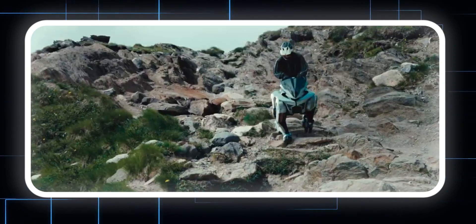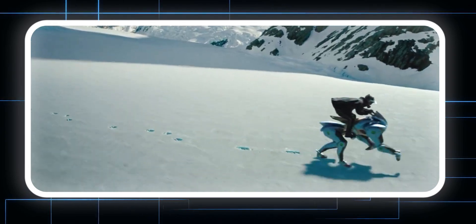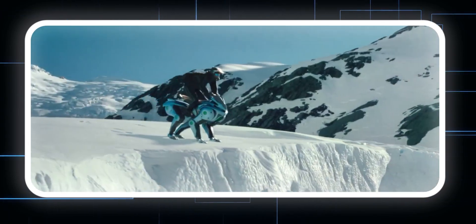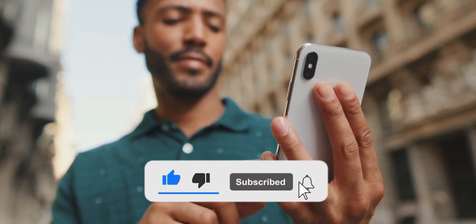If you ever doubted we're living in the future, just picture this: a sleek, horse-like robot designed to carry humans. This isn't sci-fi, it's real life. Before we dive deeper, smash that like button and subscribe for all the latest updates on AI and tech.